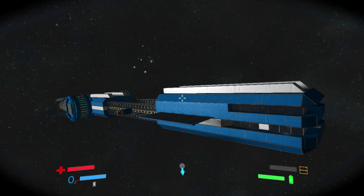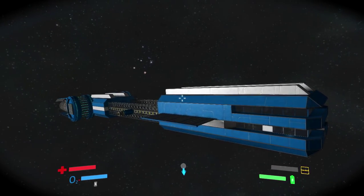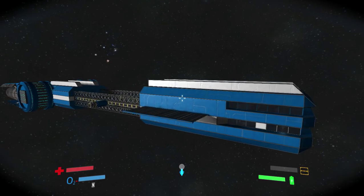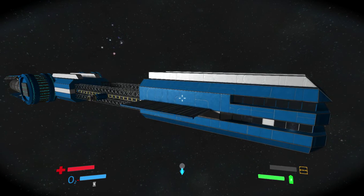Hello everyone and welcome back to Space Engineers. This is the first time I've done a Space Engineers video in a long time, and as you can quite clearly tell, I am continuing my tradition of making derpy as hell looking ships. But anyway, this one is actually pretty cool on the inside, so I am going to cut here and go inside.